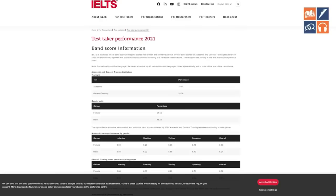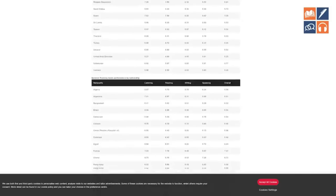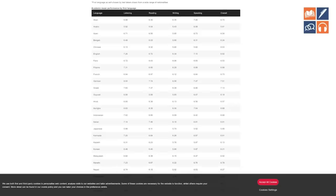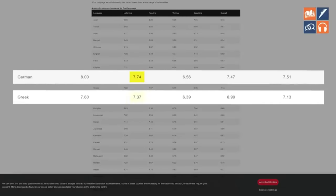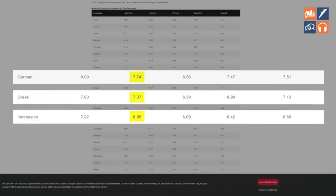The first thing we need to think about is: is a band eight actually impressive on the reading test? I'm not going to give you my opinion — I'm just going to show you data. If we look at official data from IELTS.org, you will see that the average reading score for a range of different countries is actually very close to a band eight. The average reading score for a German speaker is 7.74, a Greek speaker 7.37, and an Indonesian speaker 6.95. These are average scores — not scores from people who call themselves IELTS experts. So band eight in the reading test is slightly above average for the average person.